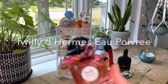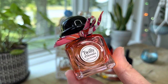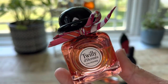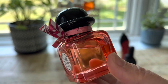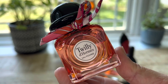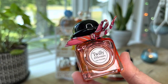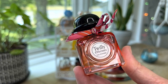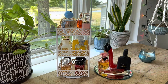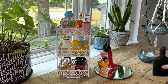Last on the bottom shelf is Twilly d'Hermès — the Eau Poivrée version, a chypre floral first introduced in 2019. It's been in my fragrance collection for a little while, but I feel like I don't really know it that well. It has top notes of pink pepper, mid notes of rose, and patchouli in the base, so I thought I'd pull it out and wear it to see if I want to keep it in my collection or pass it on. Let me know in the comments if you've tried this one and what you think.